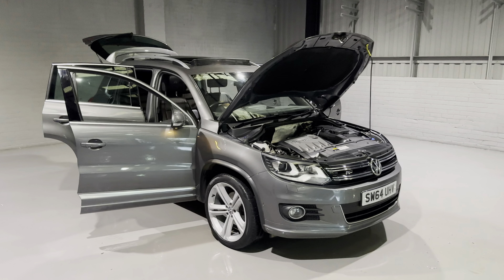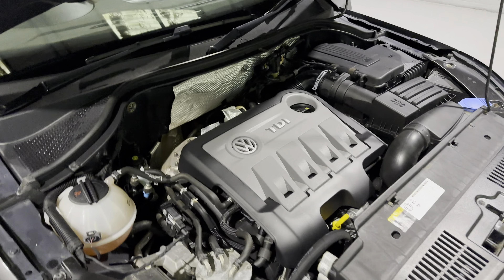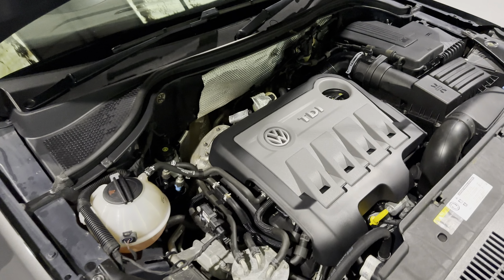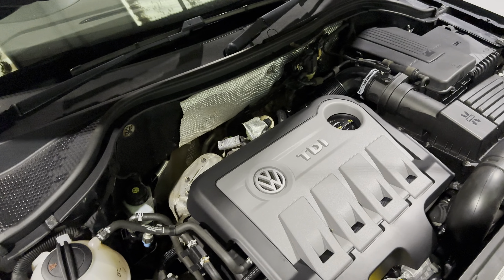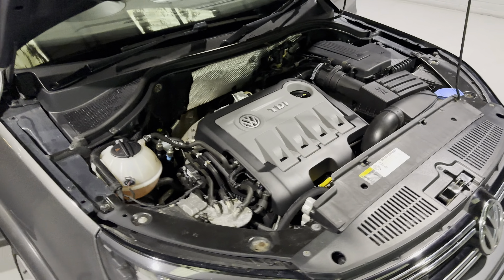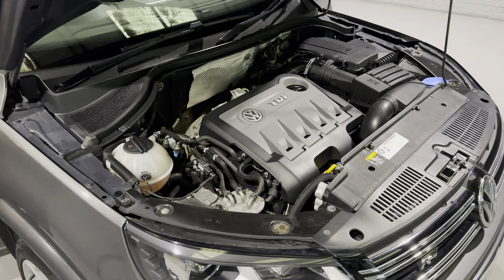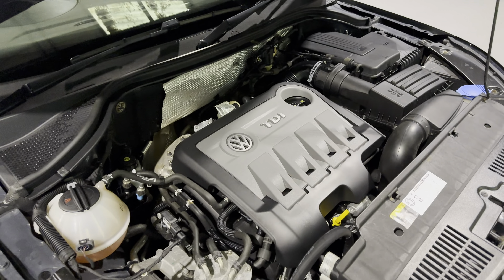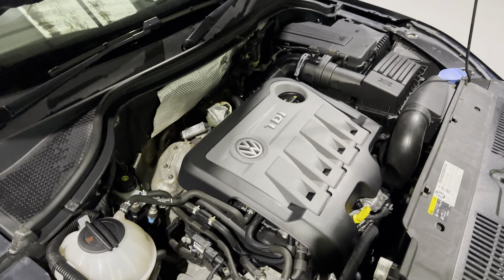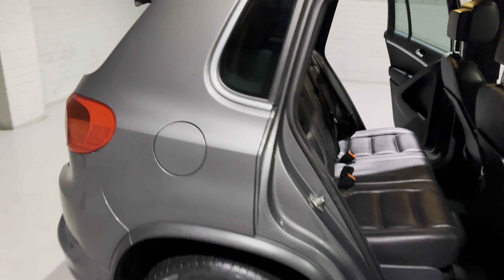We'll open it all up and talk about what's under the bonnet and the spec on the inside. Under the bonnet is Volkswagen's super reliable and economical 2.0-litre diesel. This engine will produce up to 50 miles to the gallon, which for a car of this size is excellent. It'll also produce around 175 brake horsepower and 280 pound-feet of torque, so it's got plenty of grunt for a big car like this, mated to their 7-speed dual-clutch automatic gearbox.